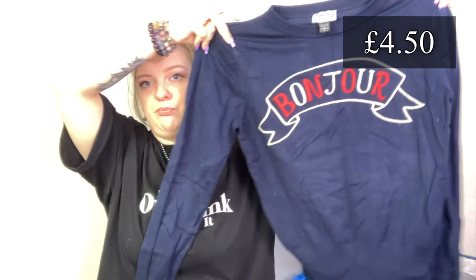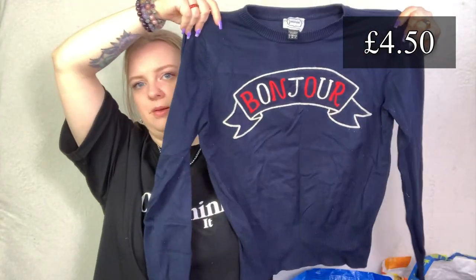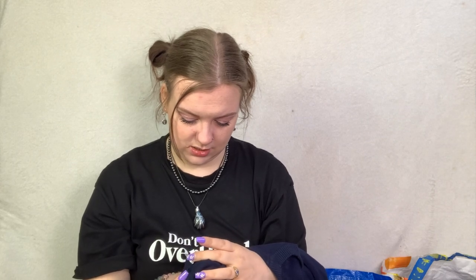Next up is another knit - this is a Joanie 'Bonjour' jumper. I do need to debobble it. It's in a size medium UK, it doesn't look very medium to me, but it's really nice and feels really soft. It really needs going over with a debobbler. There is a cat trying to join me, so if you hear noises behind me it's the cat doing cat things.